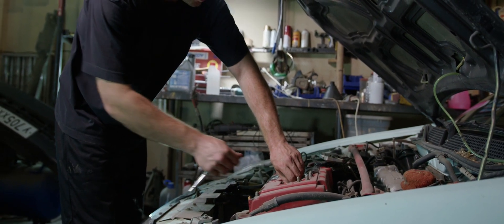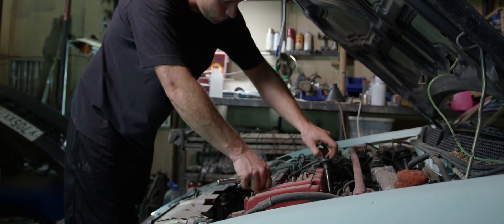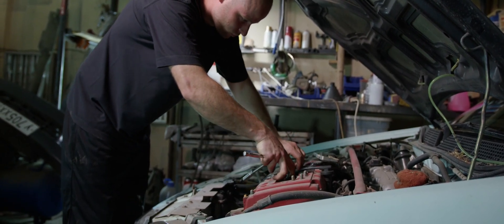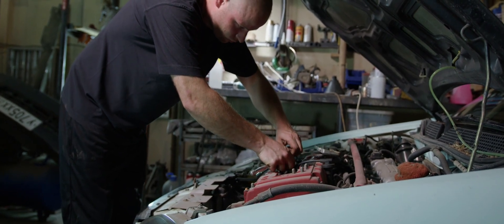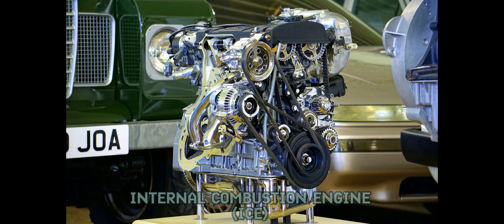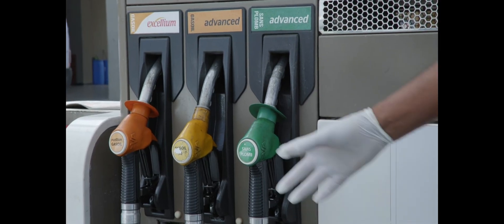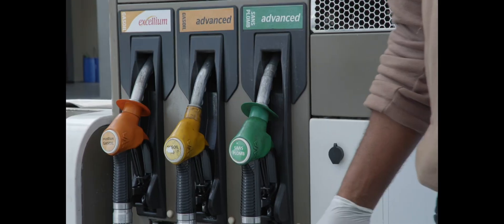Hey there, fellow car enthusiasts! Welcome back to our channel. Today we're diving deep into the fascinating world under your car's hood. Buckle up as we take you on an exhilarating ride through the inner workings of a car engine. Let's start with the basics: an internal combustion engine, also known as ICE, is what makes your car go vroom — it's like the heart of your ride, pumping power to the wheels.